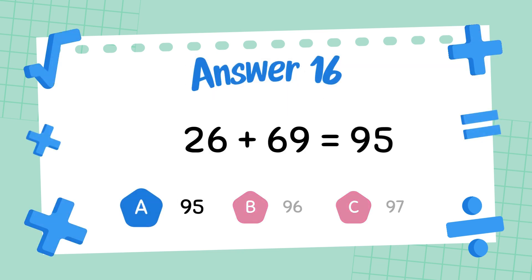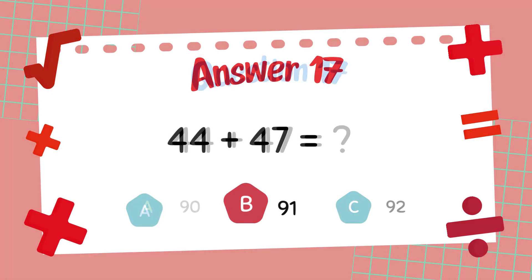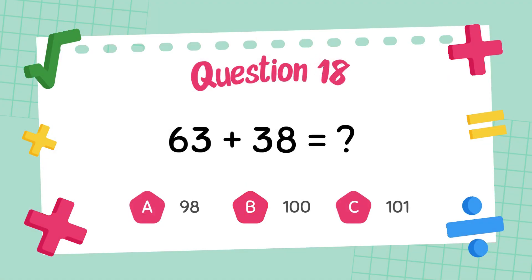The answer is 95. What is 44 plus 47? The answer is 91. What is 63 plus 38?